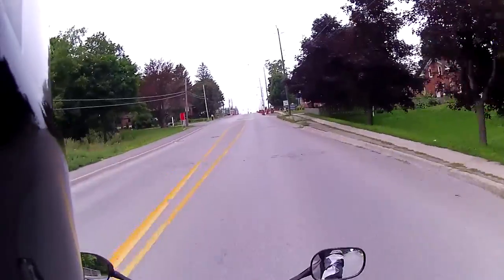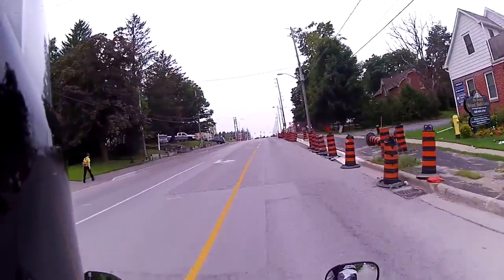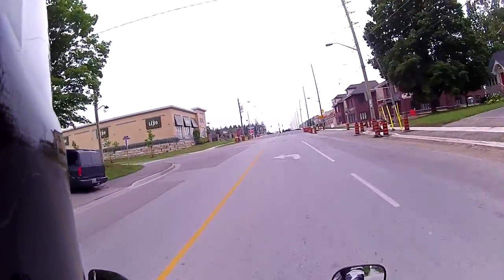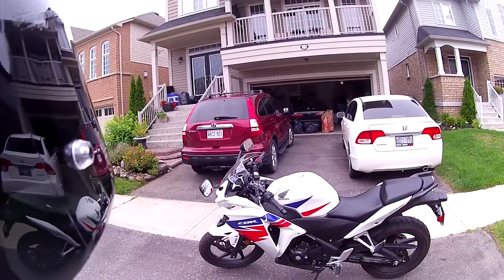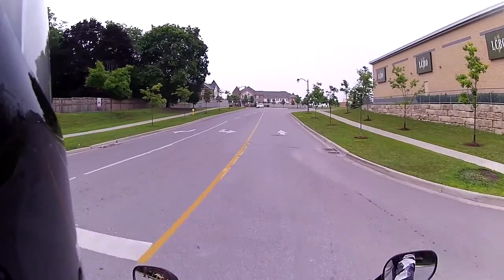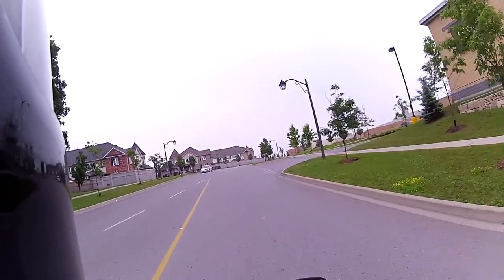There are only a couple of things that I wish were different on the CBR 250. First, I think that the kickstand is too short, making the bike lean too upright. This was the reason why I dropped my bike in the driveway — as I was dismounting, the bike leaned the other way and now I have to be extra selective about the slope before I use the kickstand.